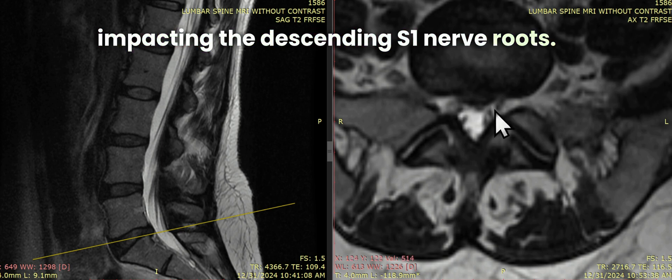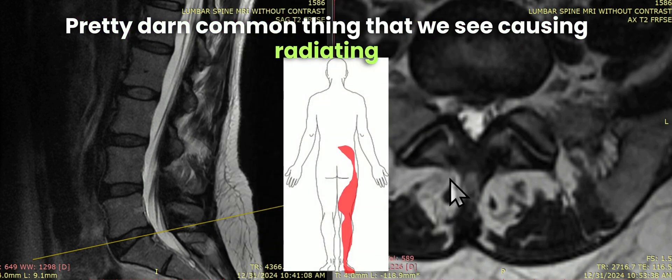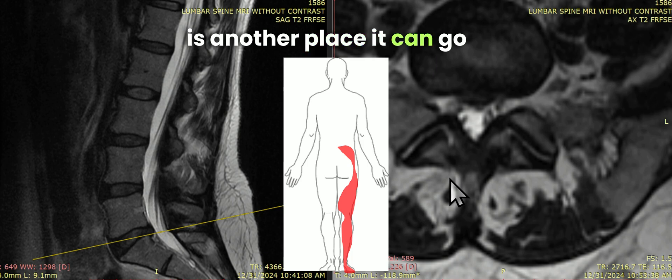Central L5S1 disc bulge impacting the descending S1 nerve roots is a pretty common thing that we see, causing radiating pain that goes into the hamstrings, into the calves, outside of the foot, bottom of the foot, and the heel is another place it can go.